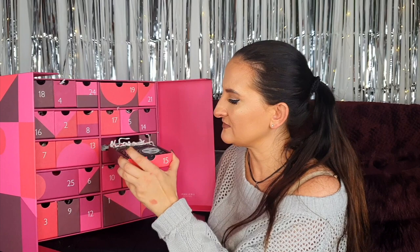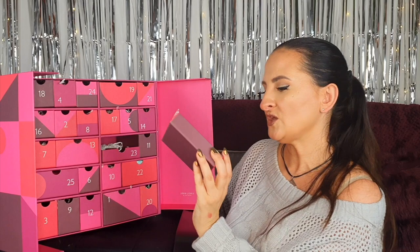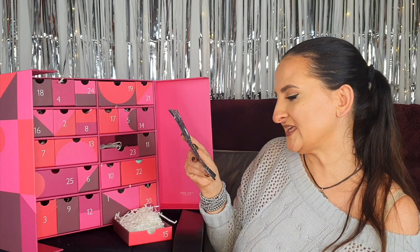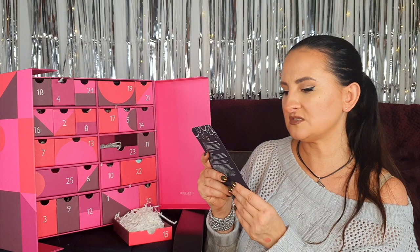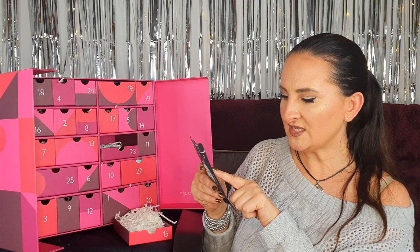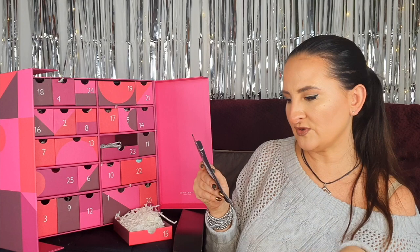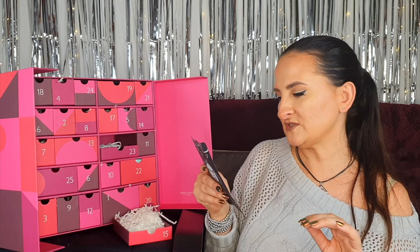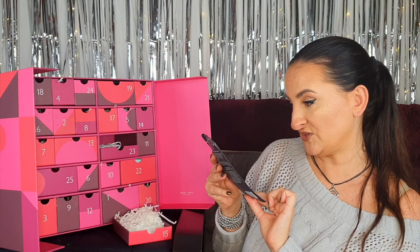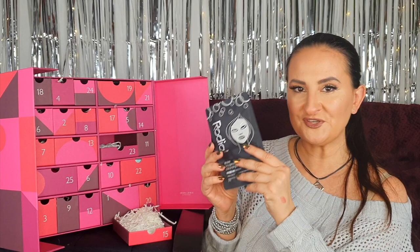Number fifteen: something by Rodial — a Snake Oxygenating and Cleansing Bubble Mask, described as a freeze-and-smooth deep cleansing charcoal sheet mask enriched with O2 bubbles. A Syn-Ake peptide helps to freeze the appearance of lines and wrinkles, hyaluronic acid plumps and moisturizes, and O2 bubbles oxygenate and refresh. I'm really curious if the line-freezing claim actually works or if it's a marketing trick, but I'm definitely going to try this one.